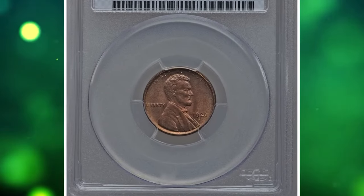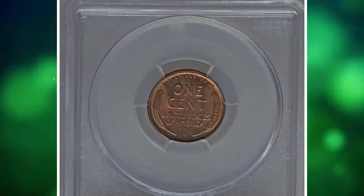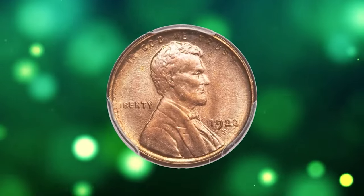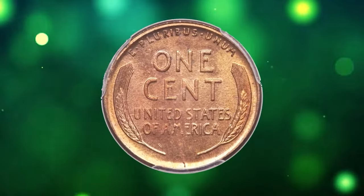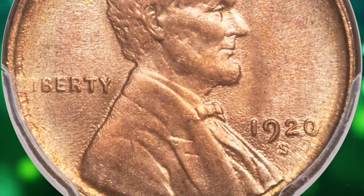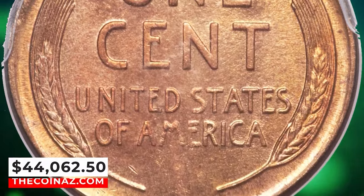1920 S Lincoln cent, graded in mint state 65 red by PCGS. According to Heritage Auctions, surfaces range from copper gold to orange and reddish violet, never sliding into the truly cool hues that lead similarly colorful coins to be called red and brown or brown. Luster is luminous with a degree of swirl on the reverse, and while the detail on Lincoln's portrait is characteristically soft, this coin's near absence of carbon and distracting marks makes for an excellent coin. It was sold for $44,062.50.